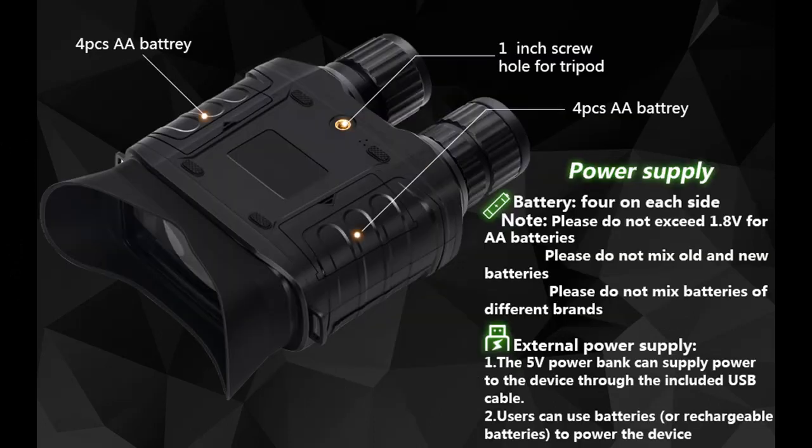6 buttons are used for multi-function adjustment — photo, video, and playback all-in-one — allowing you to easily capture moments in the dark.